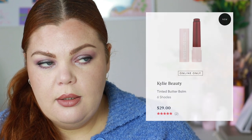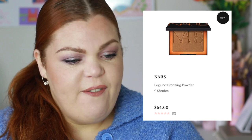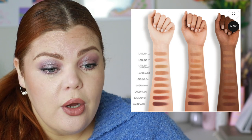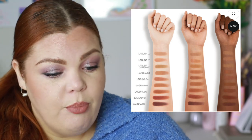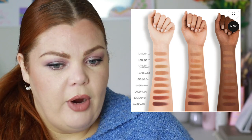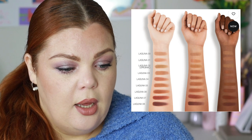Kylie Beauty has tinted butter balms — online only because they're not doing well in Australia. Six shades for $29, and I'm not interested. NARS Laguna Bronzer now has nine shades — from zero to eight — which took so long. NARS does so well with foundations, so why couldn't they have bronzers to match? Their cream bronzers also have nice deeper skin tone shades now, which is great.